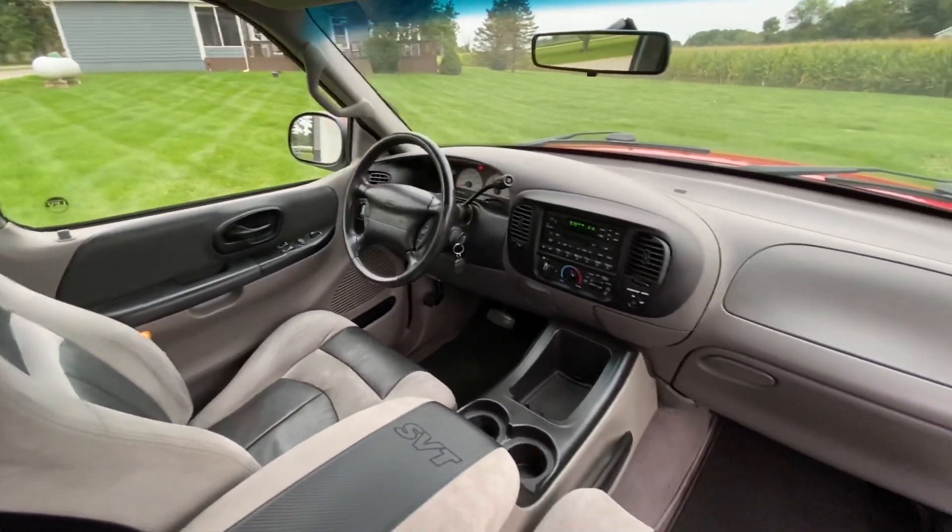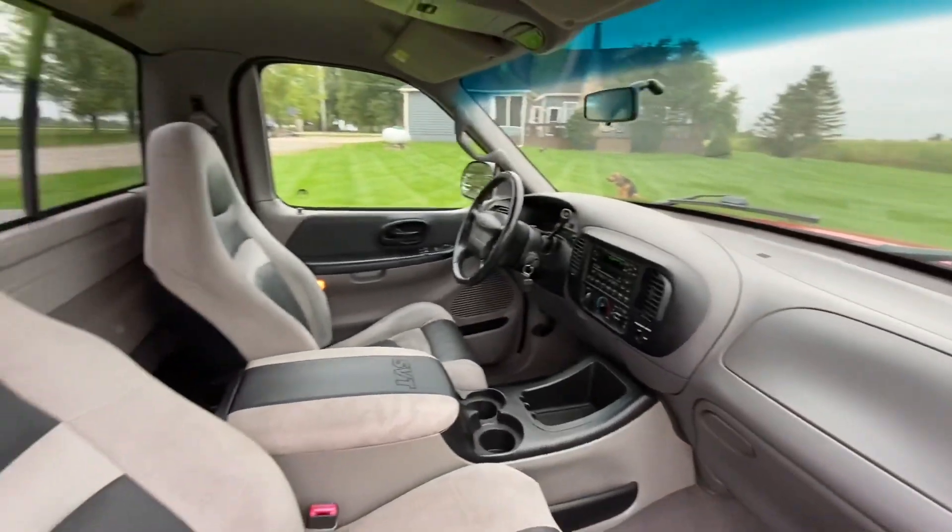This one being the iconic red — you know, what everyone's known for seeing these trucks in the Fast and Furious movie.